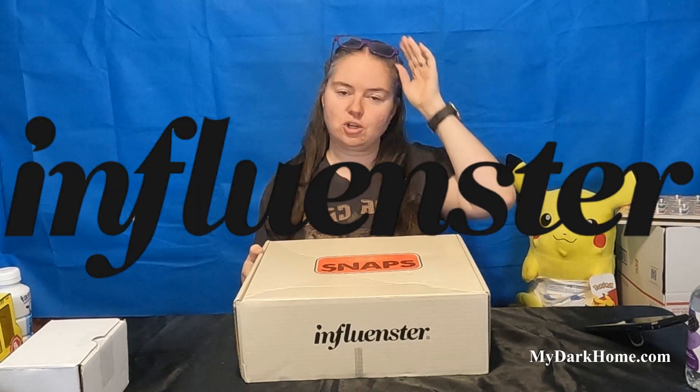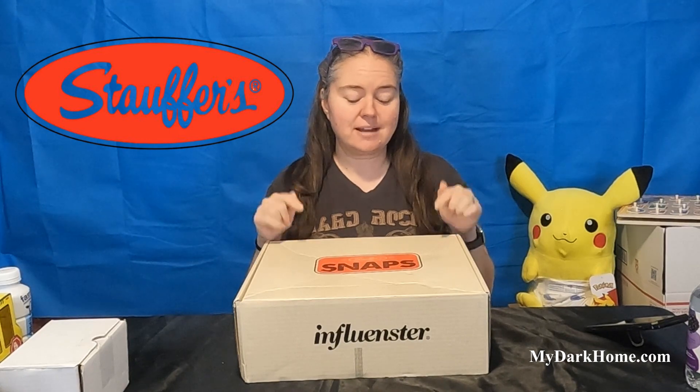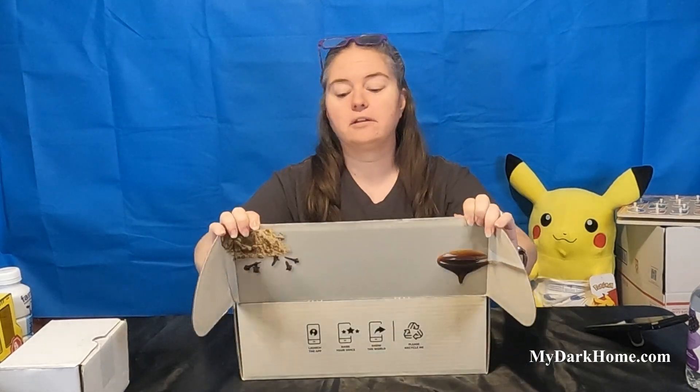So today we're doing another Influenster. This one is for the Stauffer's Snaps. We did the Animal Crackers - you've probably seen those a couple weeks ago. Those were good. Oh, they're so good. The kids are delicious.